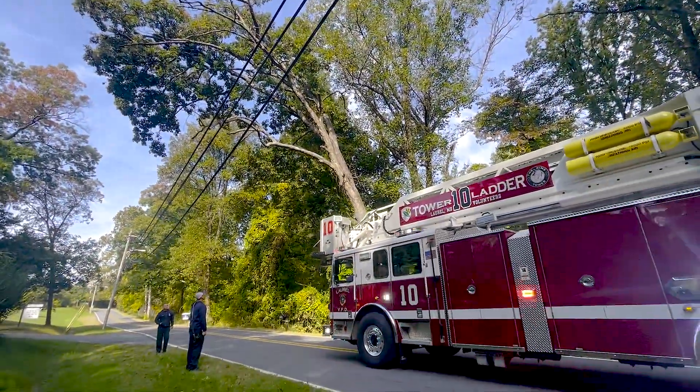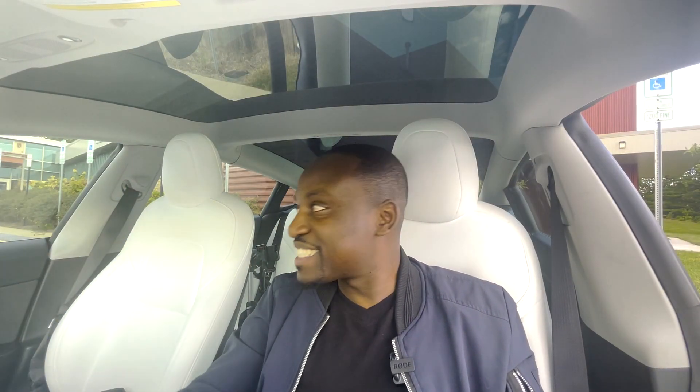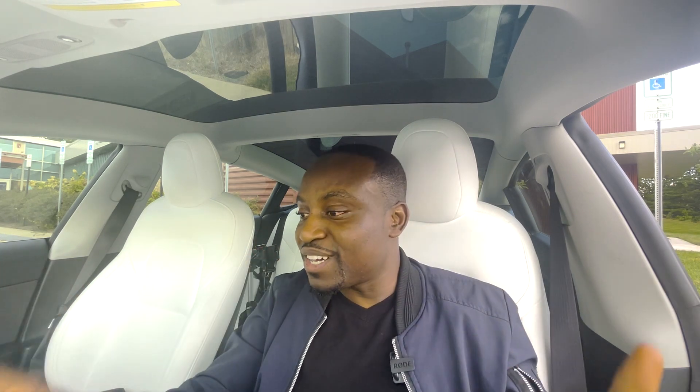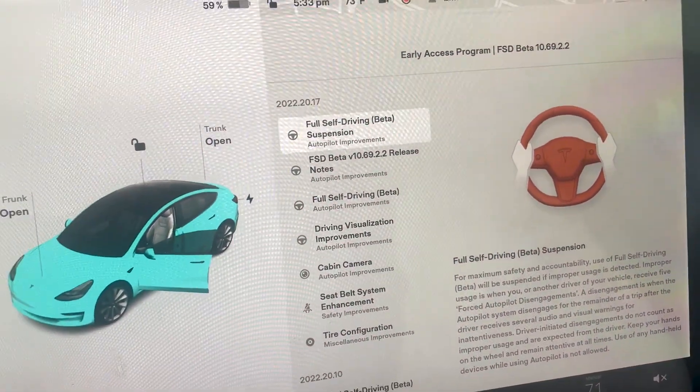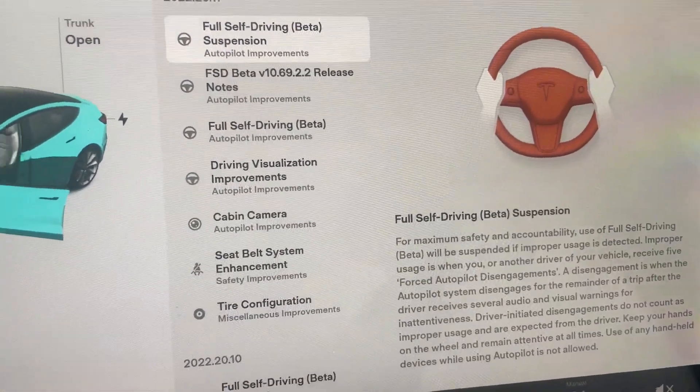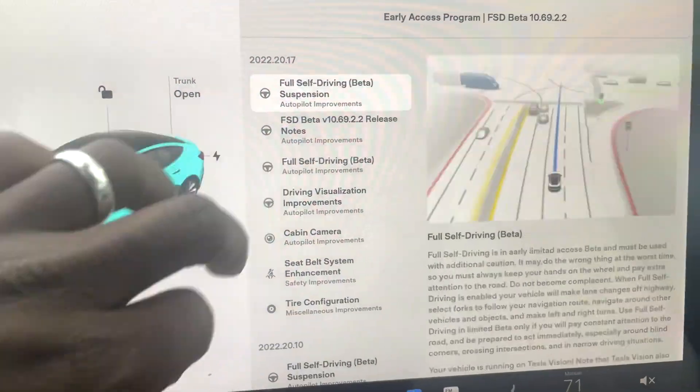At some point during filming this video I had to call the fire department — but more on that later. I finally got approved for Tesla FSD Beta. I've been on the waiting list since late December, trying to get into this program, and I got a notification today that I had a software update. When I checked it, to my surprise, it was FSD Beta.